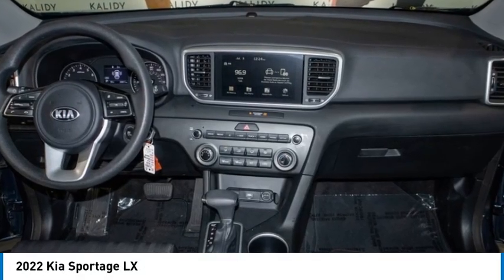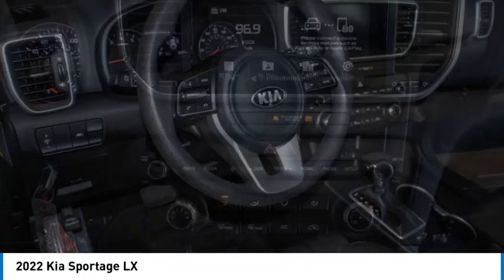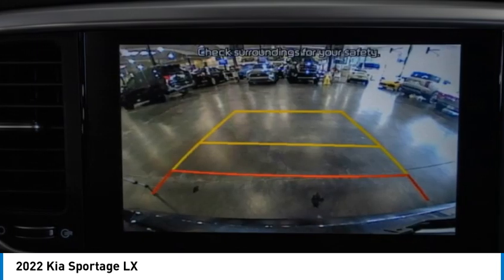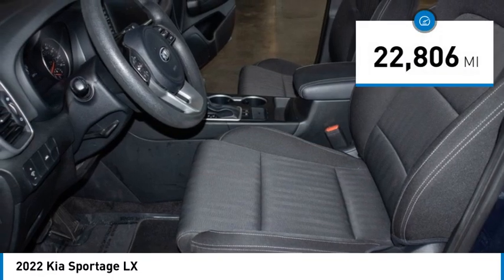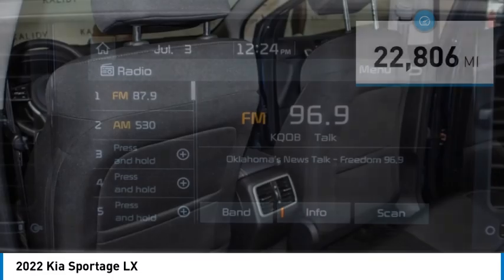You are going to love the 2022 Sportage. With its sleek and stylish exterior and its roomy feature-laden interior, the Sportage both looks good and performs well on the road. This vehicle has less than 25,000 miles. Here are some of this vehicle's great options.